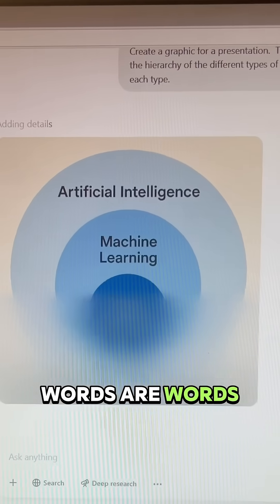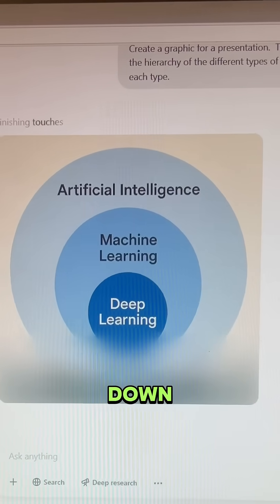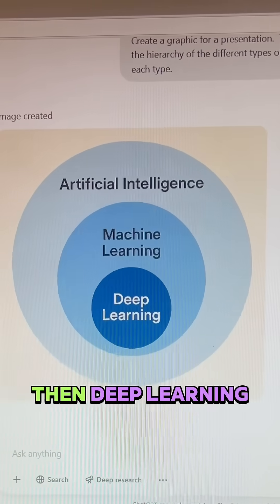it's saying 'artificial intelligence' at the top and it's spelled correctly. And the words are words — amazing. Then as you keep going down, you can see machine learning is listed there and then deep learning.